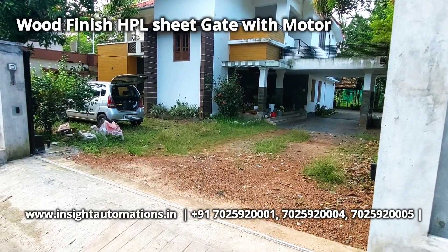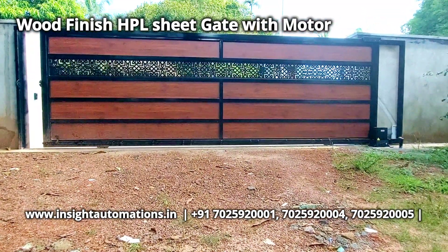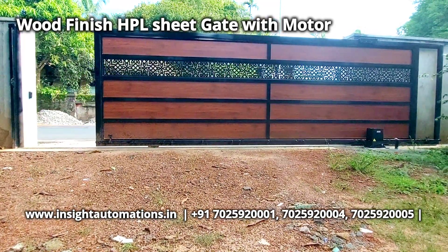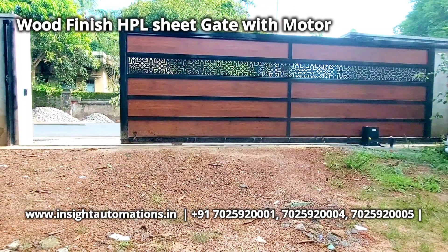It is finished with black painting. This gate is motorized, and we also have two remote controls and a Wi-Fi control system.